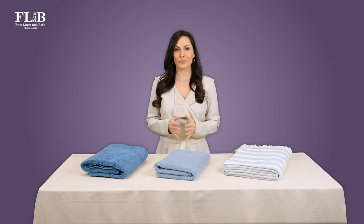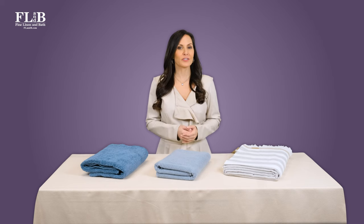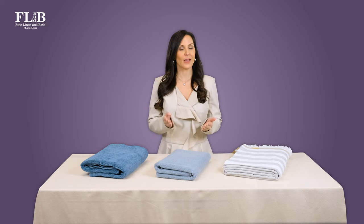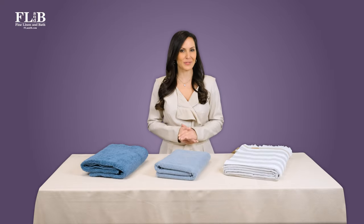If you've ever shopped for towels, you've likely seen the term GSM. Today we're going to discuss what GSM means and why it's important when choosing among different brands and towel styles.